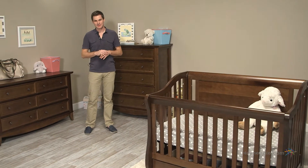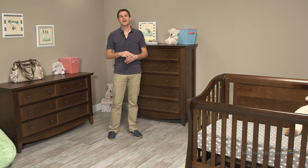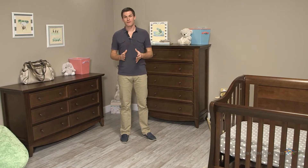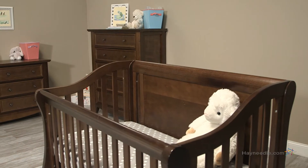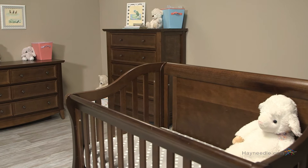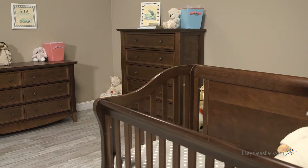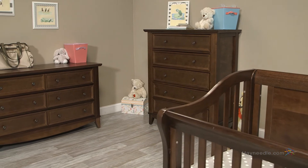Hi, I'm Mark with Hayneedle. If a vintage inspired nursery is what you envision for your little one's room, then the Franklin and Ben Mayfair 4-in-1 crib collection is the furniture collection for you. Each piece is expertly crafted from solid American poplar hardwood and finished in a toxic free rustic brown. The collection includes the 4-in-1 convertible crib with optional chest or dresser.